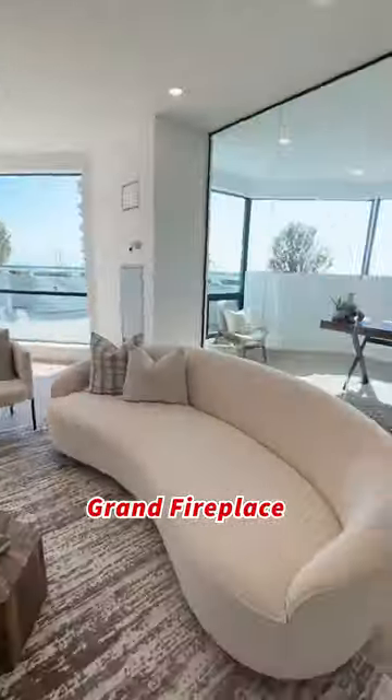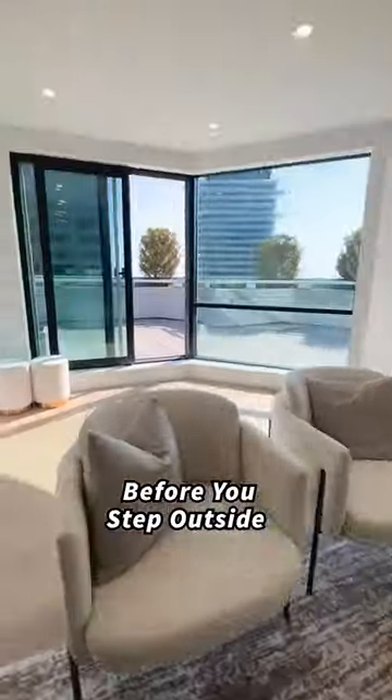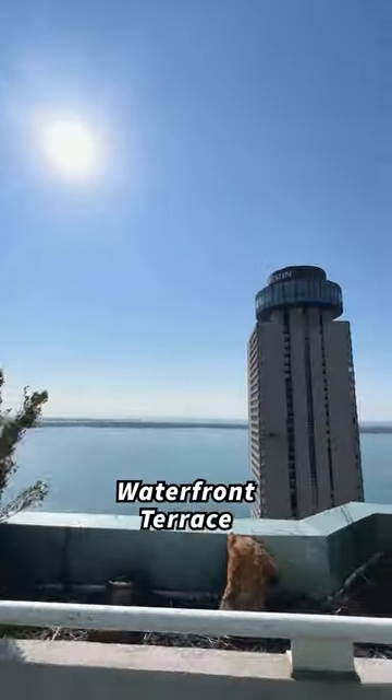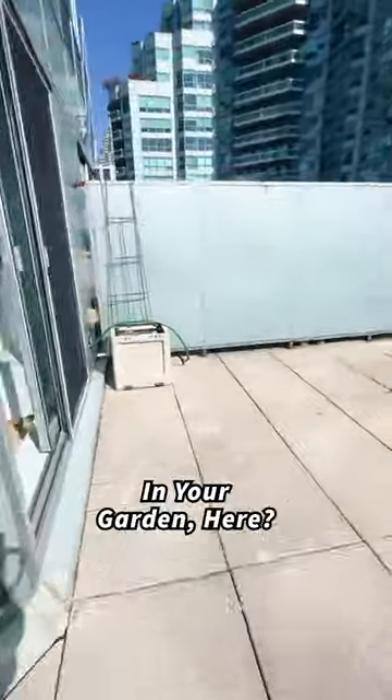Relax in front of this grand fireplace with friends and family before you step outside onto your private 300 square foot waterfront terrace. What would you grow in your garden here?